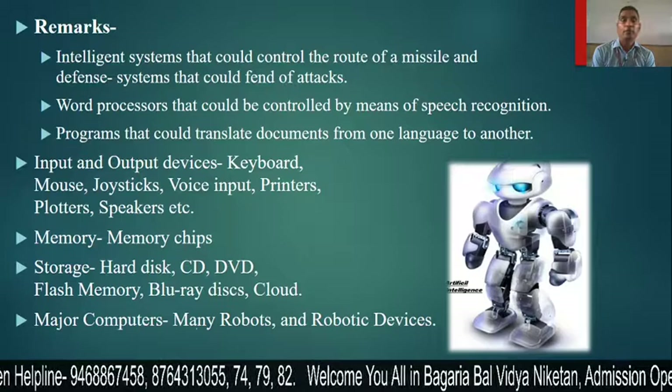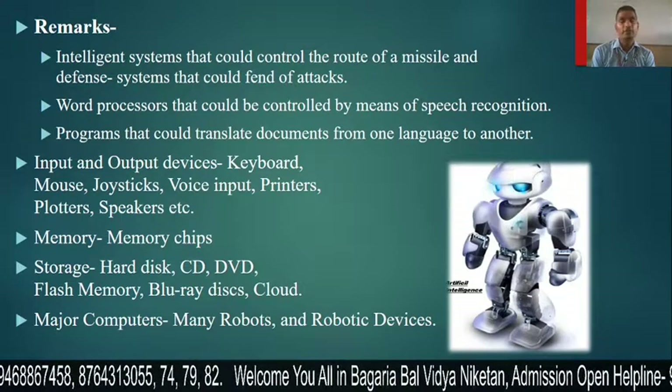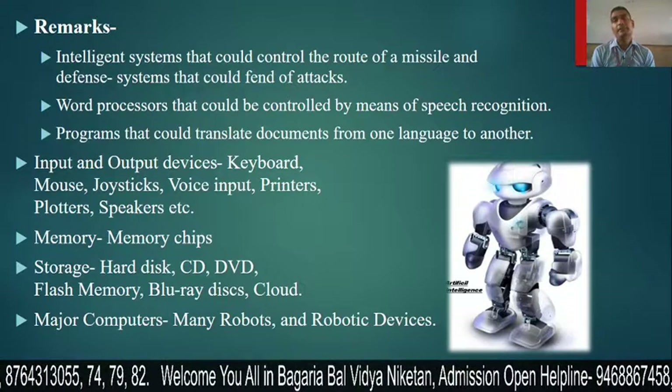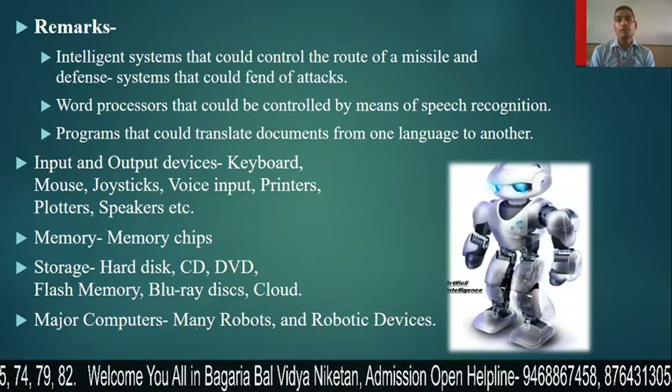In the fifth generation, there are many robots and robotic devices that have been made, and a lot of work is still in progress and being developed. So this was our total overview of all five generations of computers.